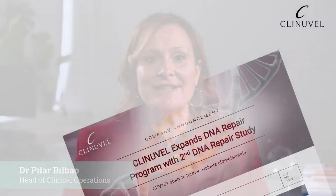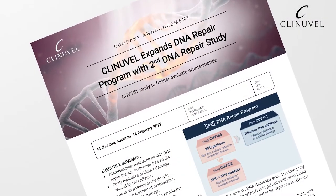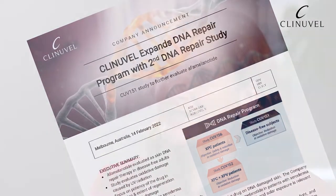We have recently announced the start of our CUV151 study, part of our DNA repair program. This program is complex and I cannot escape talking in more specific and technical terms, but it's important to give more context to what we are trying to achieve and why and how we have initiated it and why we follow this path.